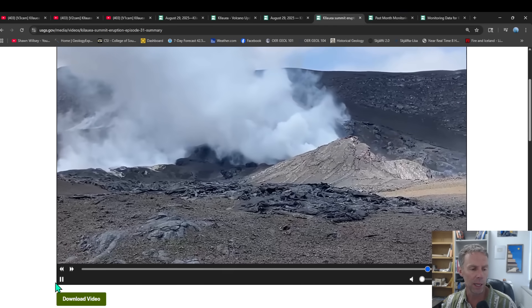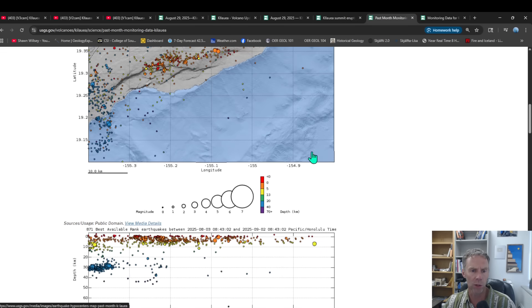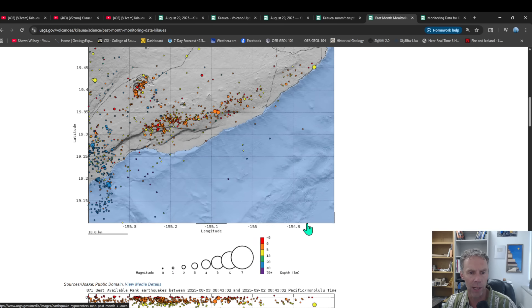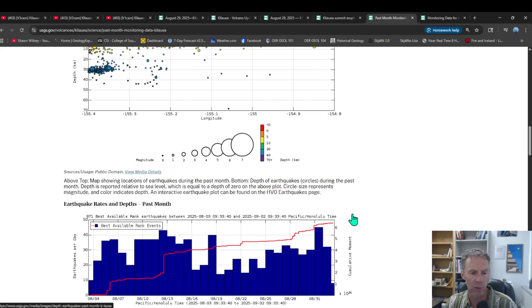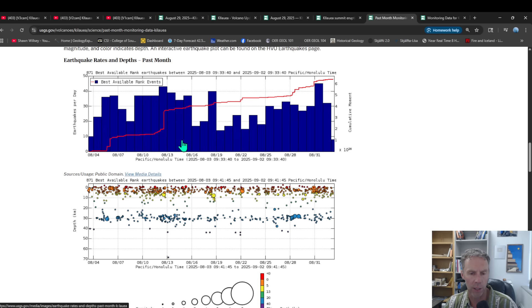Finally, let's look at the latest monitoring data, starting with earthquakes. As we've talked about in past updates, earthquakes are now not a big indicator of anything in terms of eruptions, because we have clear conduits that the magma is taking to get to the surface. Earthquake counts have been pretty low — anywhere from 10 to 40 or so earthquakes per day — which is a pretty low amount for this area. The conduit is open and established, so we're not seeing a lot of rock breaking under pressure as the magma comes up towards the surface.